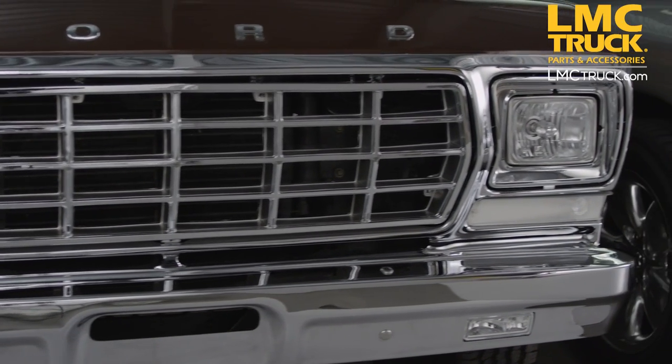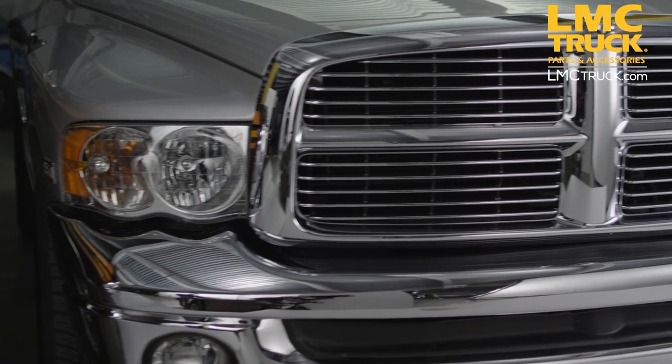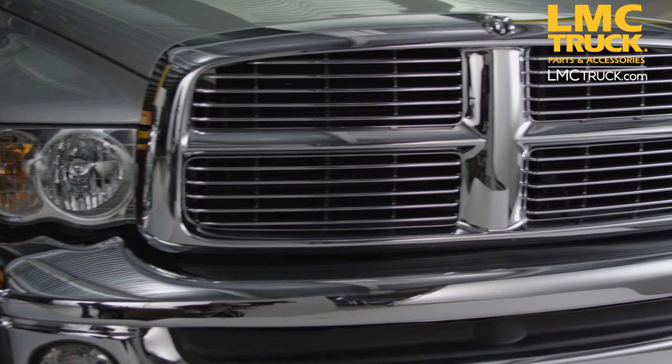Chrome grills are available for Chevy, GMC, Ford, and Dodge trucks. Emblems are available separately at lmctruck.com.